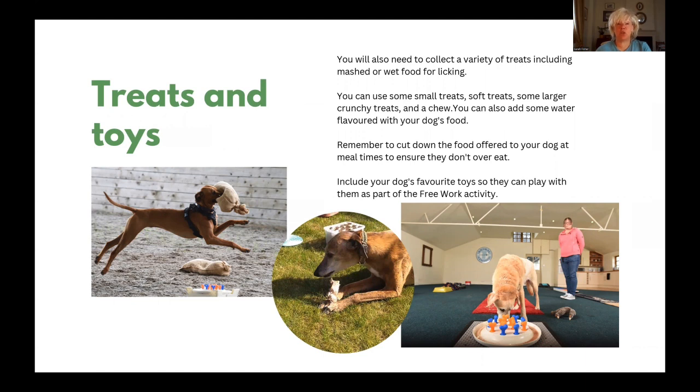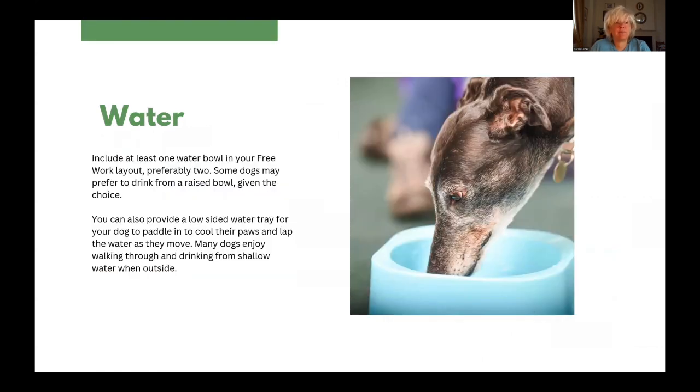You can also include your dog's favourite toys so that they can play with them as part of the free work activity. When you set up your free work, include at least one water bowl in the layout, preferably two. Some dogs may prefer to drink from a raised bowl given the choice, and that in itself can be a really interesting observation that you might make. You can also provide a low sided water tray for your dog to paddle in, to cool paws and lap the water as they move.